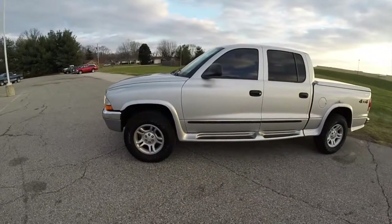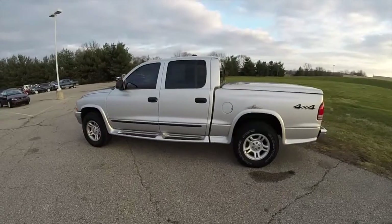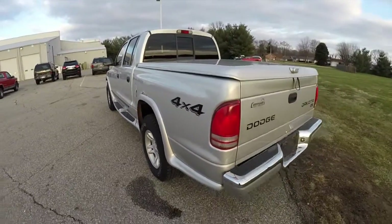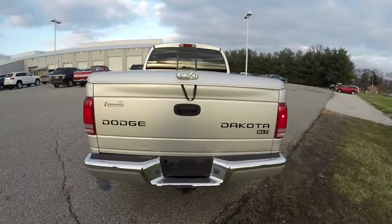This Dakota is in bright silver clear coat metallic. It has a dark slate cloth interior. This vehicle is a 4 wheel drive, powered by a next generation 4.7 liter Magnum V8 engine, with a 5 speed automatic transmission.